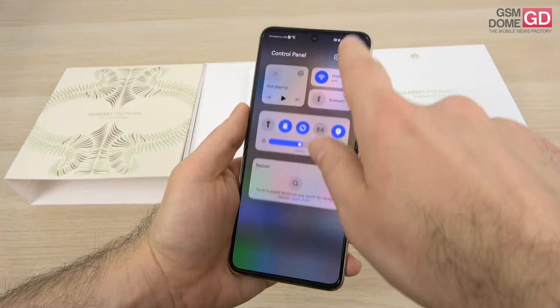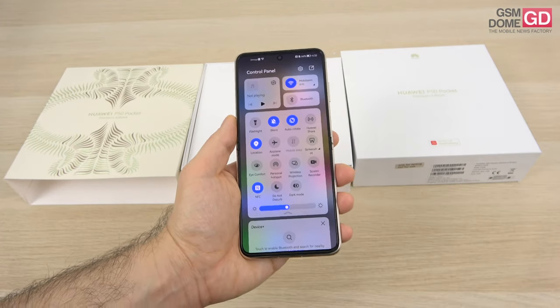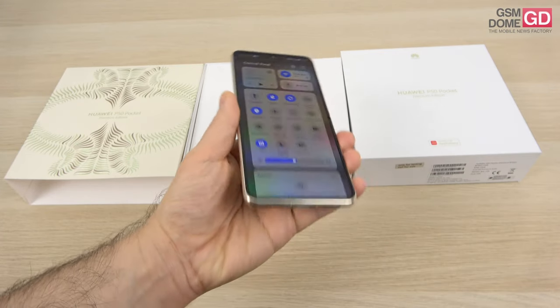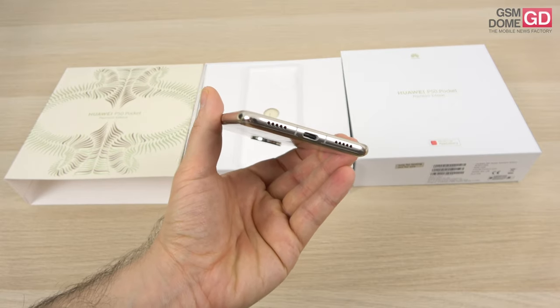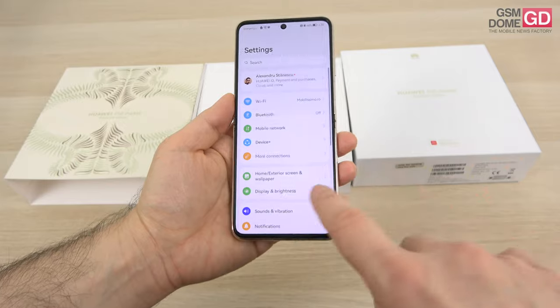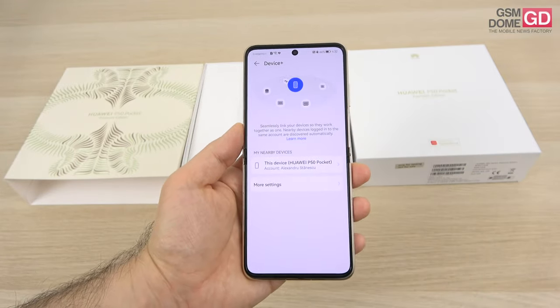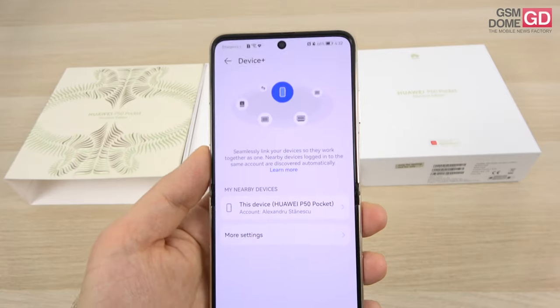For some reason we have dual nano-SIM card slots. There's Wi-Fi 6 connectivity, 5G connectivity, Bluetooth 5.2, USB 2.0 at the bottom, NFC, and GPS with dual-band GLONASS and Baidu.